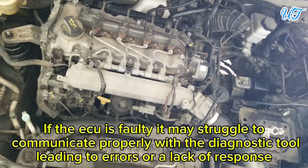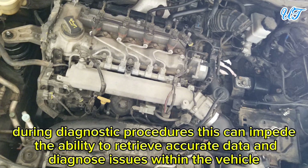Sign 12: Communication errors. If the ECU is faulty, it may struggle to communicate properly with the diagnostic tool, leading to errors or a lack of response during diagnostic procedures. This can impede the ability to retrieve accurate data and diagnose issues within the vehicle.